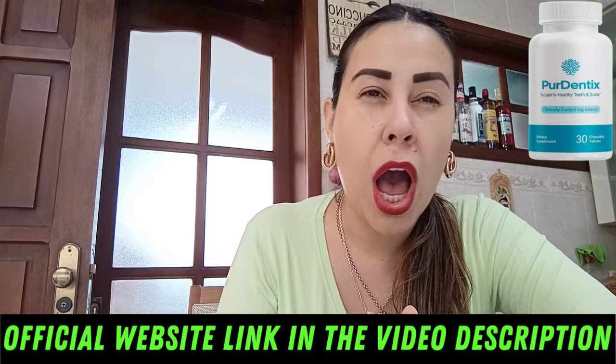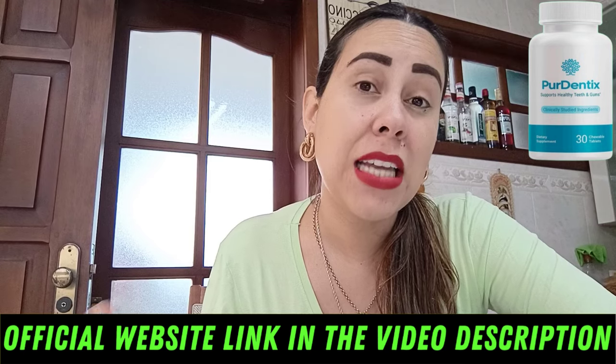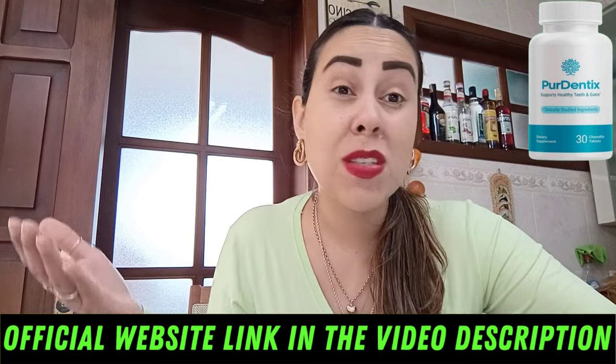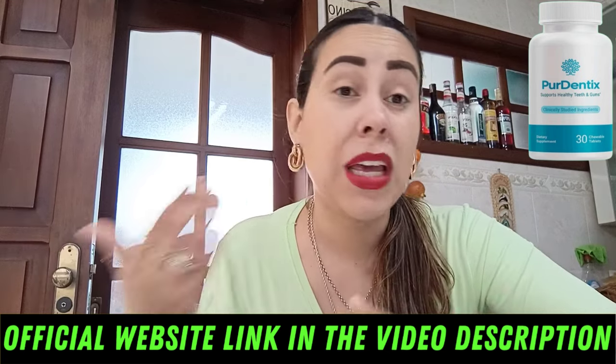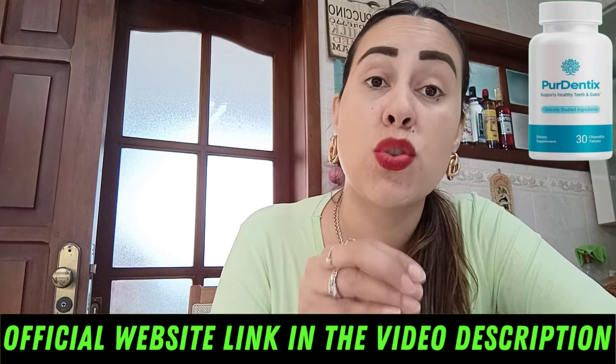When you can't eat something because it's too cold or too hot and your teeth or gums sting, Puridentix helps you go directly to the root cause of that problem. It could be a simple inflammation or it could be a lot more than that, but Puridentix helps you resolve that problem directly from its root.